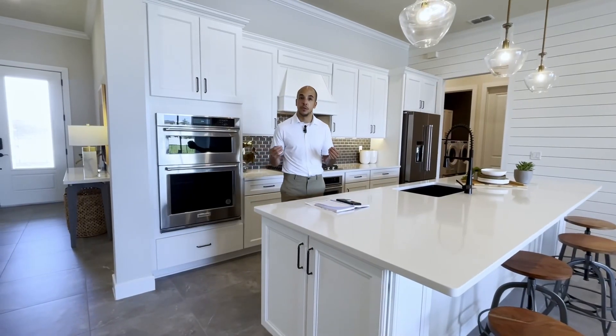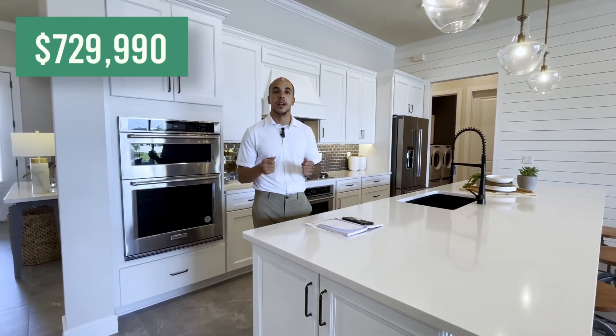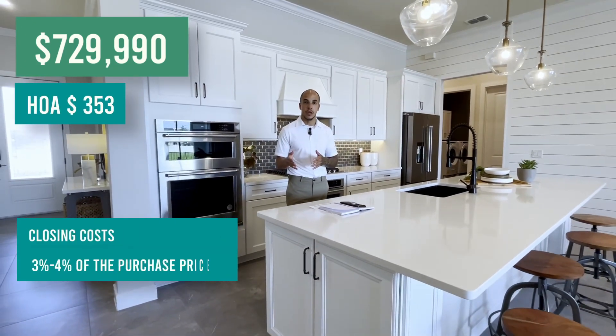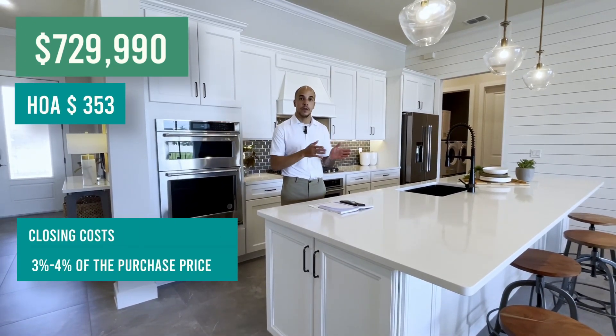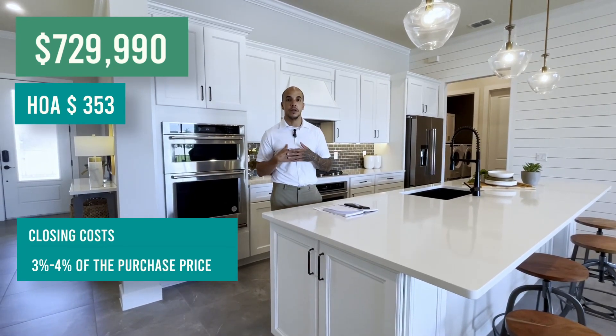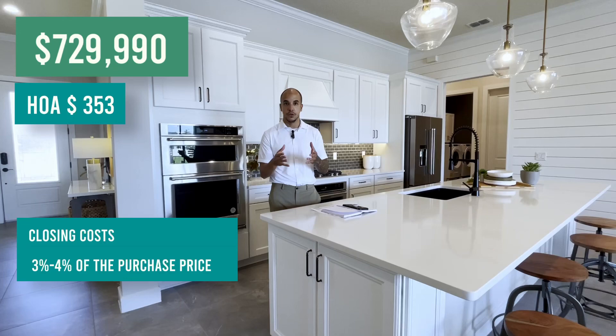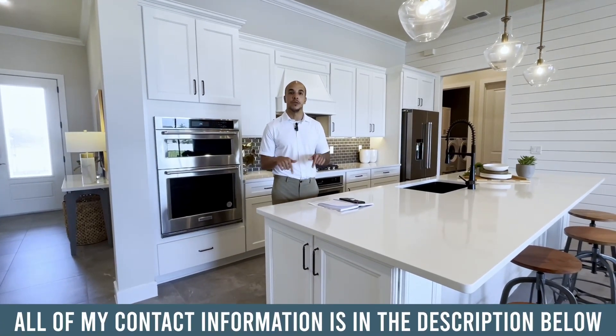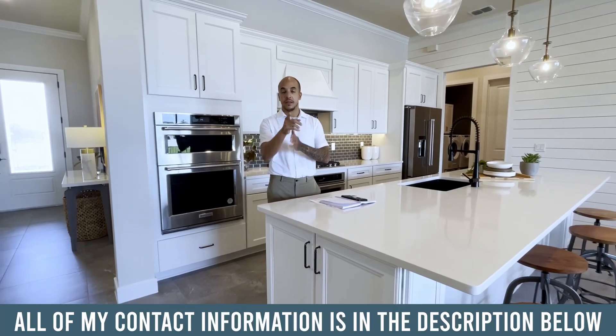To close out this home tour, let's talk about the financing. This house is listed for $729,990, with a monthly HOA of $353. Your closing costs are going to be anywhere from three to four percent of the purchase price. As your real estate advisor, it is my job to negotiate those costs for you. If you have any questions, contact me — all my information is in the description below. I'd love to help you out, and I'll see you in the next video.